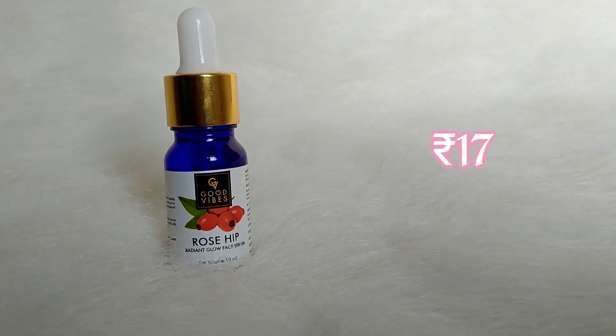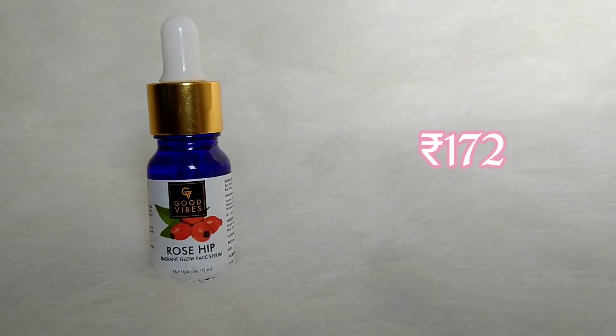This is budget friendly and beginner friendly. You can apply it in the winter season. This is Good Vibes Rosehip Face Serum. If you apply it, it is priced around 150 rupees, and it is about 30 rupees for smaller sizes.